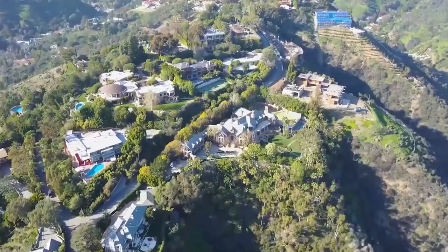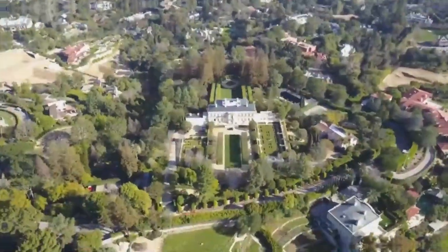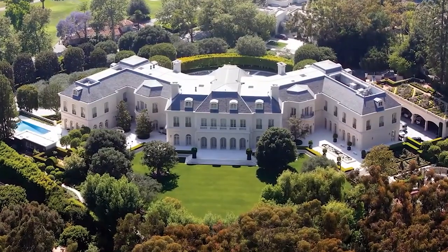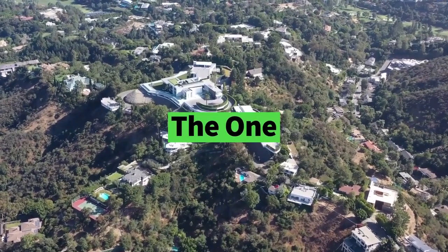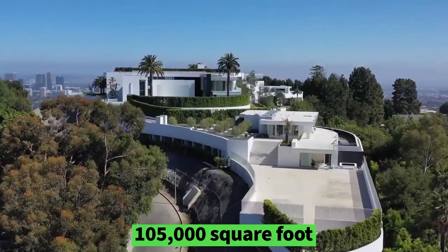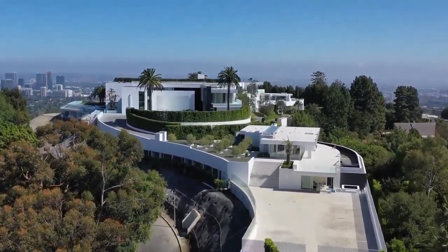A one-of-a-kind home in Bel Air, California is claiming the title of the world's largest and America's most expensive residence. The mega-mansion, dubbed The One, offers a mind-boggling 105,000 square feet of living space.